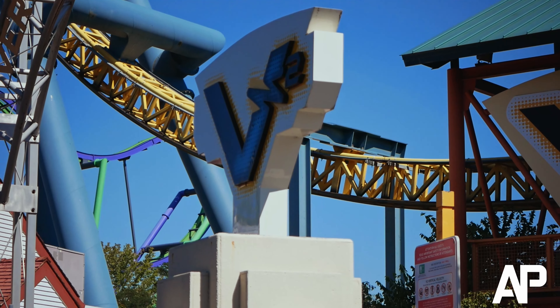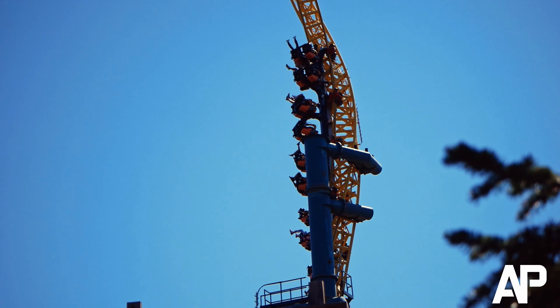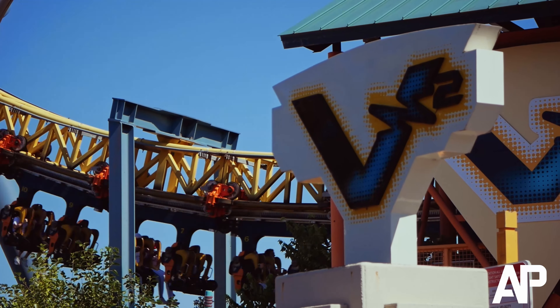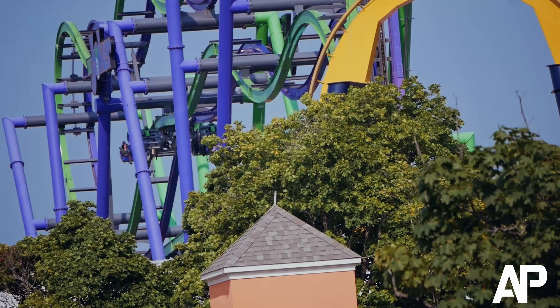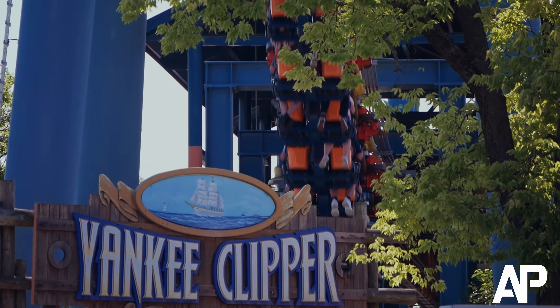There's no secret something is happening with V2. There have been rumors on Vertical Velocity for years. Some people said it would get removed, others thought it would get relocated, but Six Flags is doing something different with it. Find out in this video what Six Flags is doing with V2.